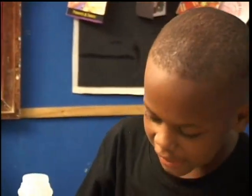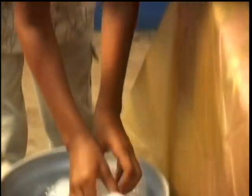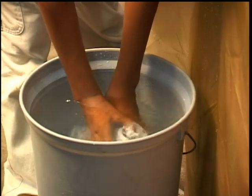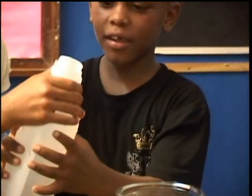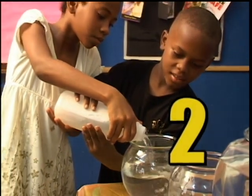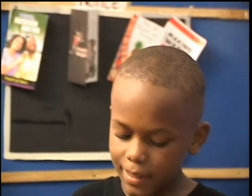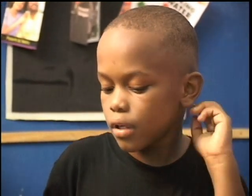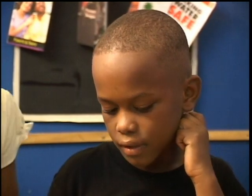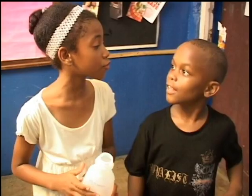It can hold more! It isn't full yet! It can hold another one! We put in two liters and it still isn't full yet! If we put in any more, the fish is going to jump out! Okay, you don't have to put in any more! But I still think it can hold three liters!